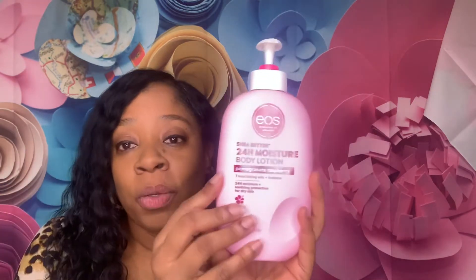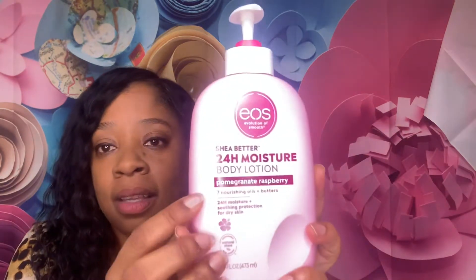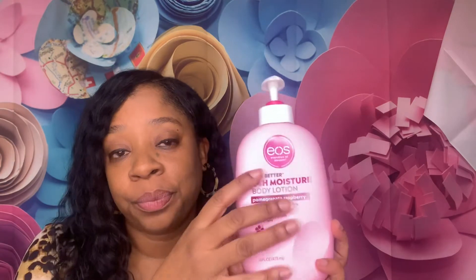Tomorrow it might be 85 — you never know, the weather is bipolar here. But yes, this has been working for me. Evolution of Smooth EOS Shea Better 24-Hour Moisture Body Lotion, in the scent Palm Granite Raspberry — seven nourishing oils plus butters, 24-hour moisture plus soothing protection and lotus blossom, daily moisture for dry skin.